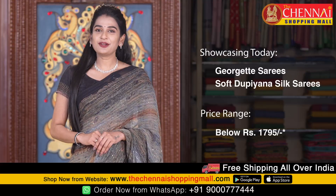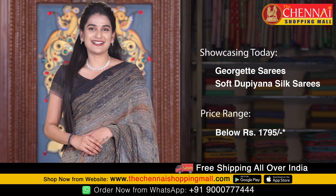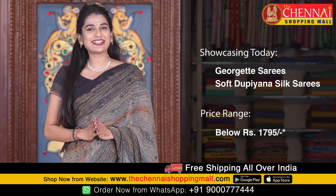Hello, welcome to the Chennai Shopping Mall online store. My name is Shrithika. Today I am going to take a look at Jojit and also soft dupiana silk sarees. The sarees are also very reasonable.